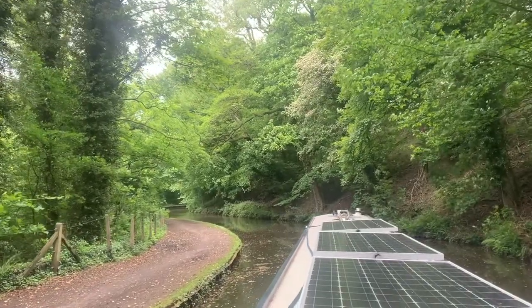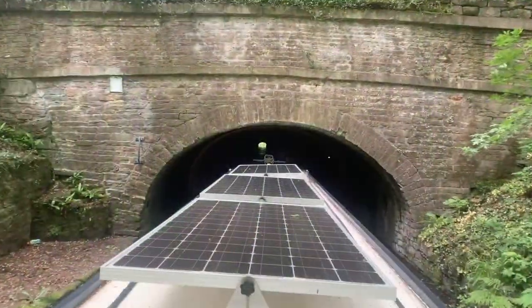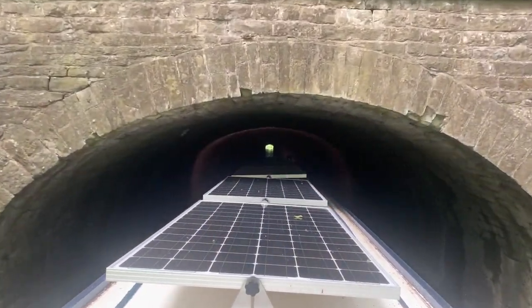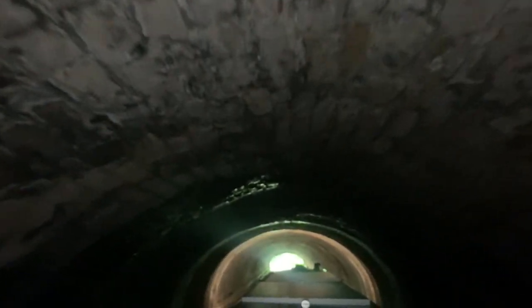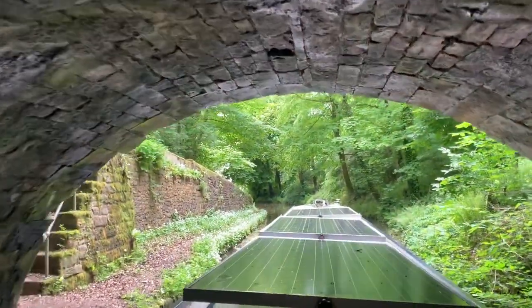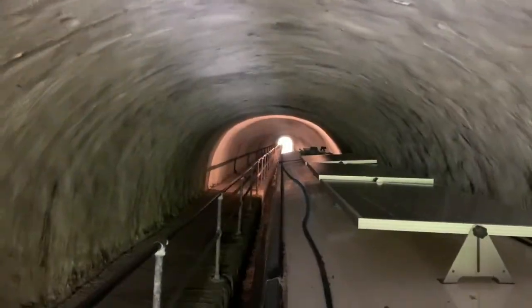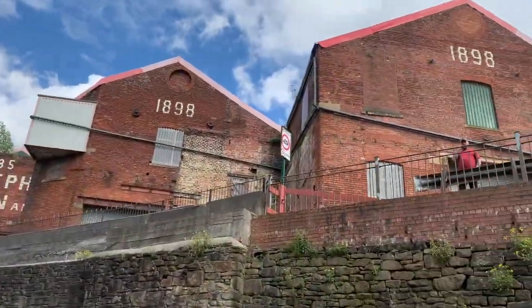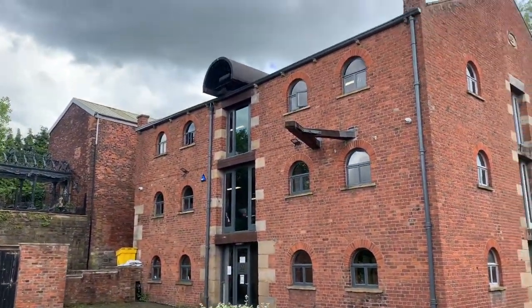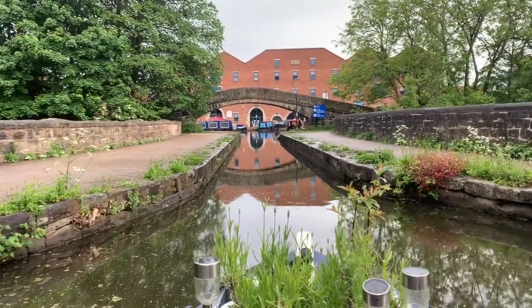The journey continues along the lower Peak Forest Canal, following the contours of a wooded valley until we reach the 308-yard Hyde Bank Tunnel. And then the Woodley Tunnel, this one with a towpath. Past former mills and warehouses, and finally to Duckingfield Junction, where we join the Ashton Canal and Portland Basin on the outskirts of Manchester.